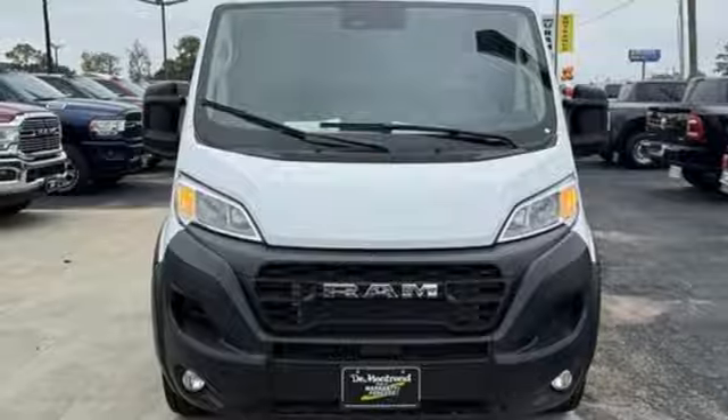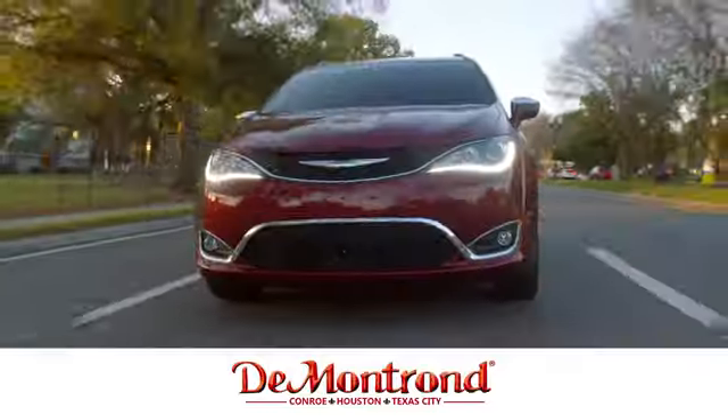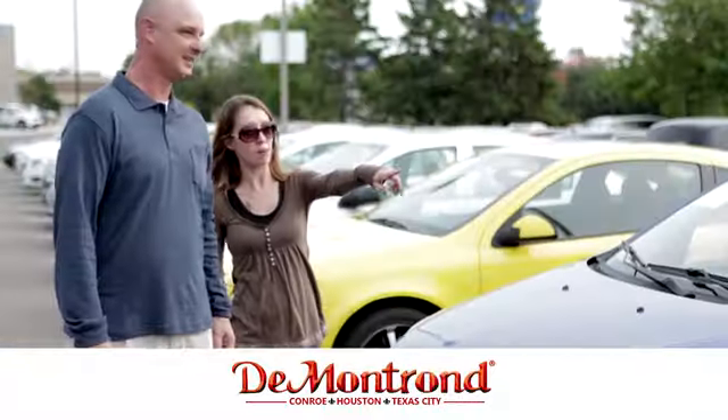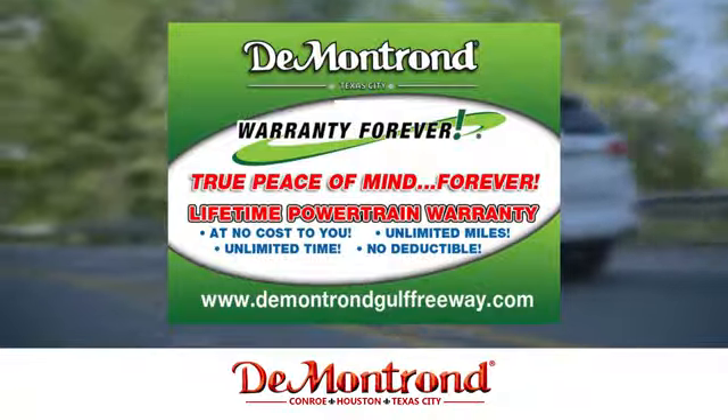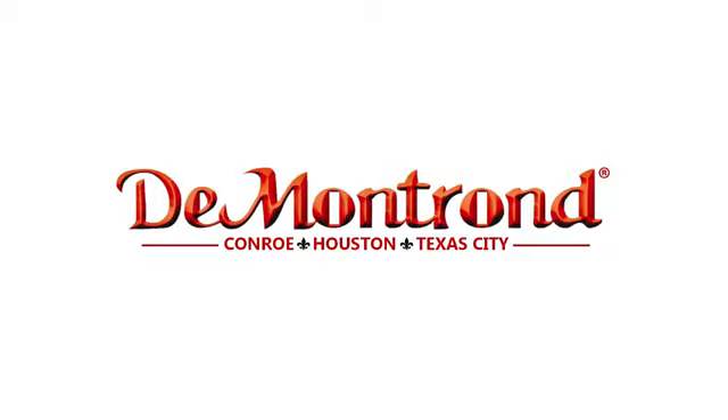Hurry in today for a test drive. Buy with confidence at Demontron with an incredible inventory, competitive financing, top dollar for your trade, plus a real powertrain warranty for as long as you own your vehicle. It's definitely Demontron.